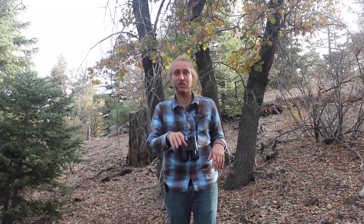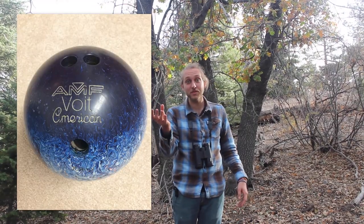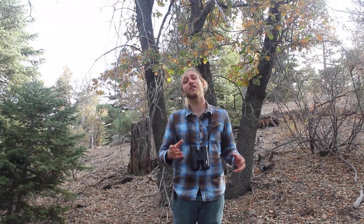That may not sound like much, but it's the equivalent of me carrying a bowling ball in my mouth — and one of the heavy ones too, the kind you never even tried to use. And not only that, but Clark's Nutcrackers can fly up to 14 miles with all those seeds in their pouch. Talk about strength.